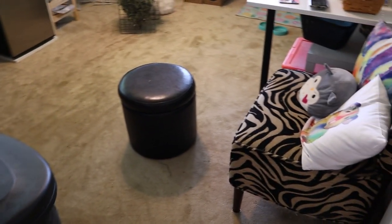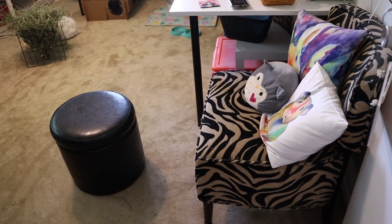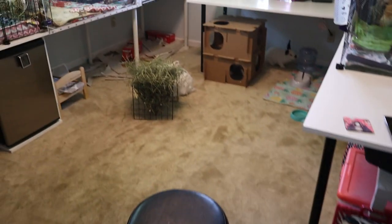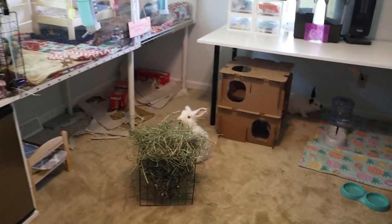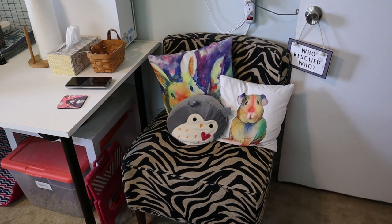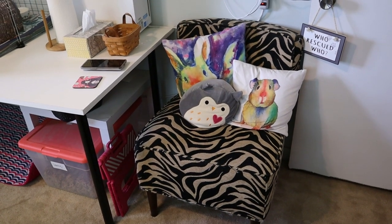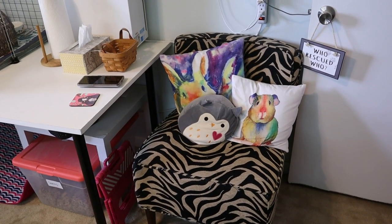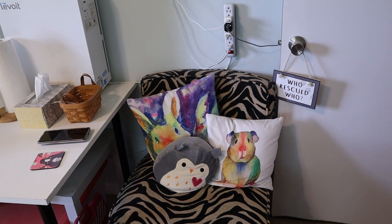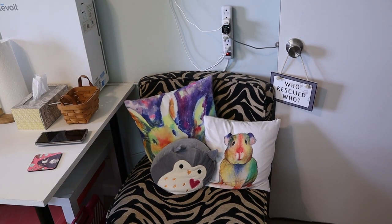When you come into the room we have the trash can right there, and then a nice chair with some pillows that I like to sit in and hang out in the pet room. I'll link these pillows down below if I can find them — they are both from Etsy. I also have a cute 'who rescued who' sign that someone gave me, which I believe is from Dollar General.